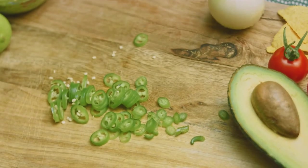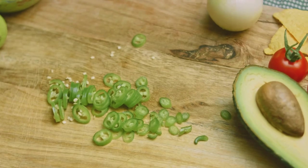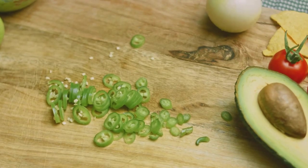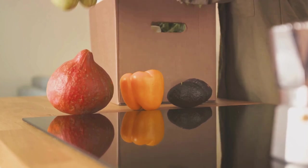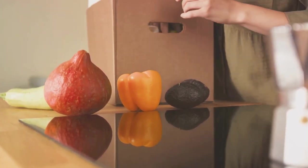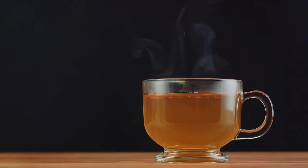Over the course of this video, we'll be exploring 11 such foods backed by scientific research that can potentially aid in fat burning. From fatty fish packed with omega-3 fatty acids to the humble egg, a protein powerhouse, we'll be uncovering the science behind how these foods can help you burn fat faster.